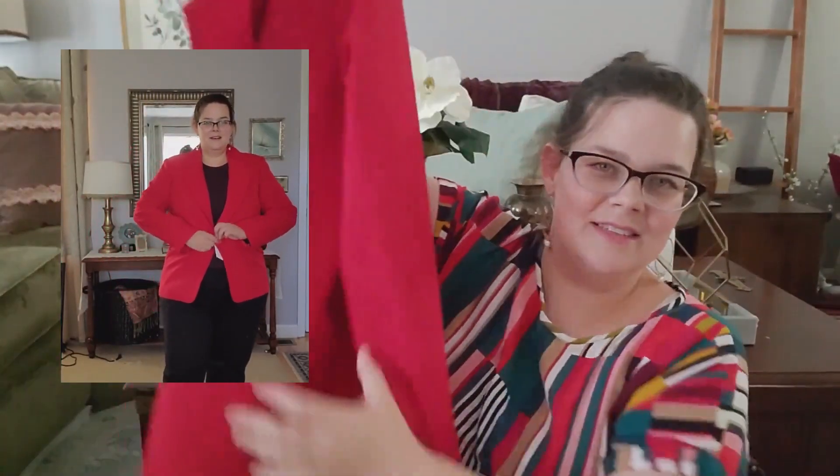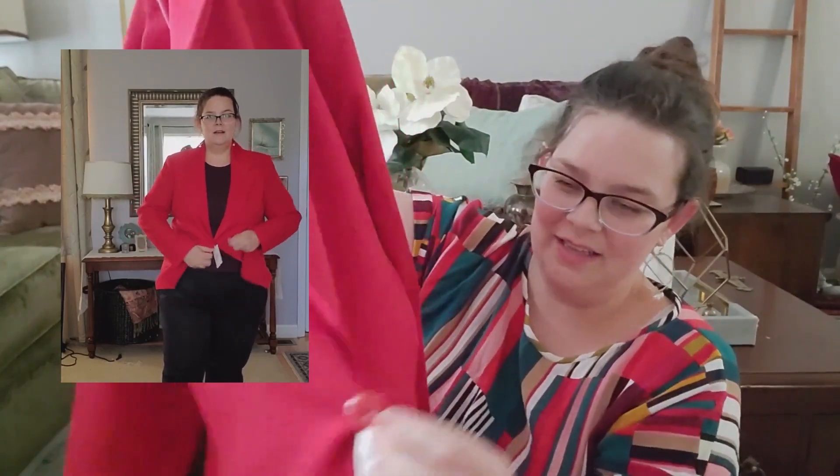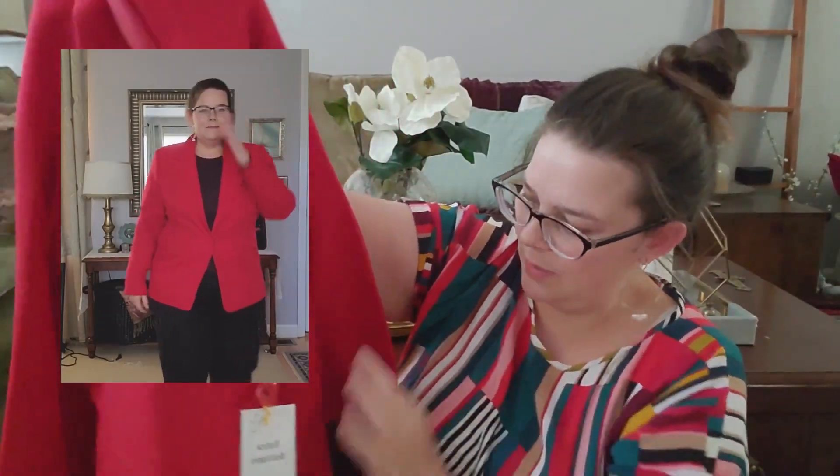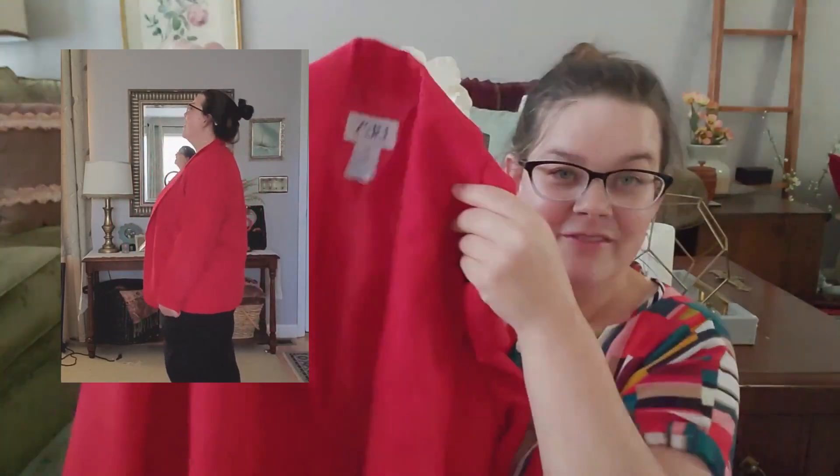I've been looking for a colorful blazer for a while — something that suits my tone — and I thought this one was beautiful. It's a bright red with just one button and an extra button if needed. It's definitely vintage and we'll see how it fits.